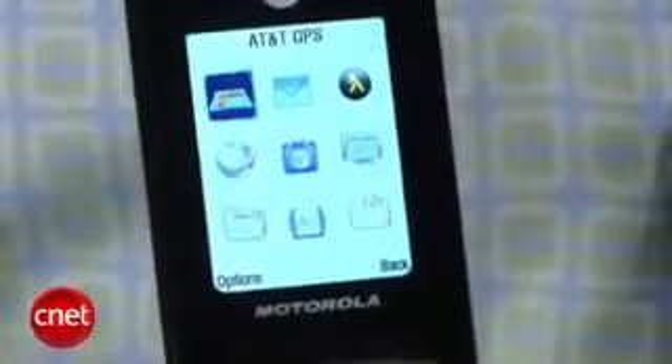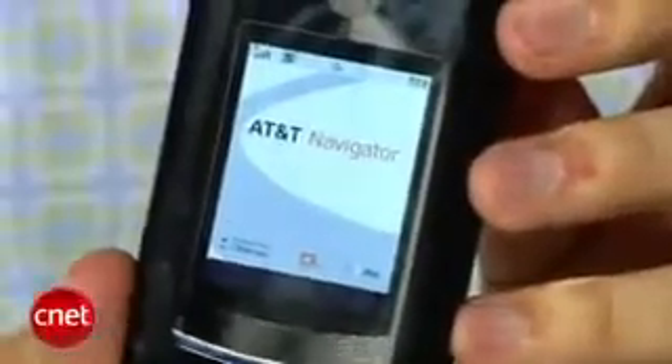The AT&T Navigator is the biggest new feature inside the phone. So you can get traffic, you can get maps, you can get point-to-point directions. Once you start that up, you can get that through the external display.